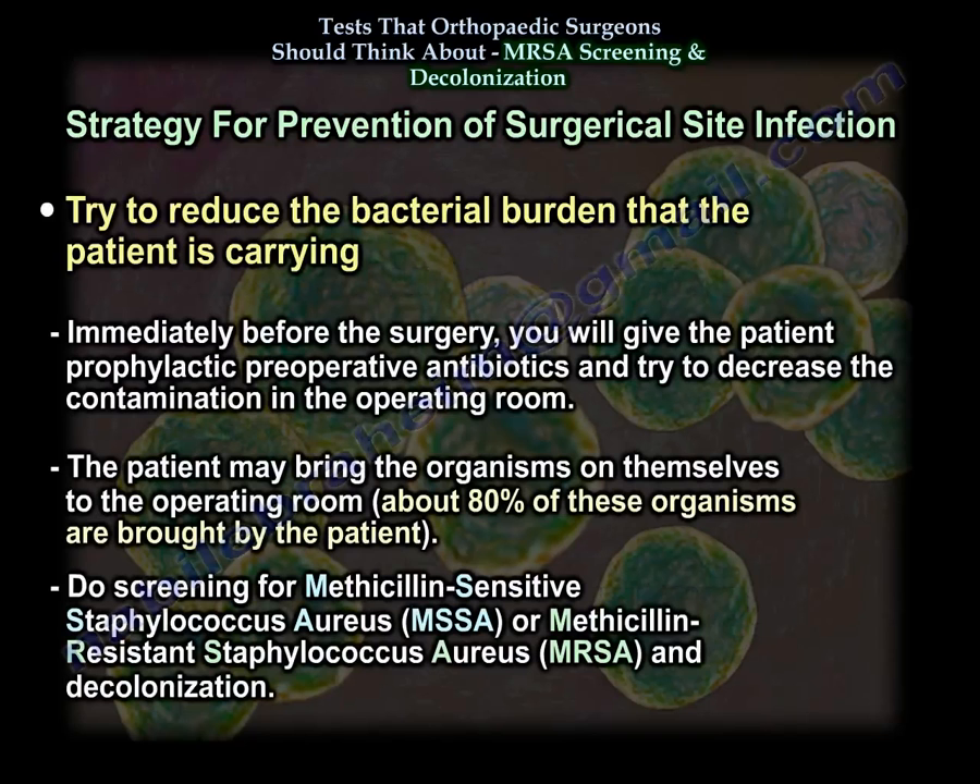Another important area is to try to reduce the bacterial burden that the patient is carrying. Immediately before surgery, you will give the patient prophylactic preoperative antibiotics and try to decrease contamination in the operating room. About 80% of the organisms that infect patients are brought to the operating room by the patients themselves — that can be methicillin-sensitive or methicillin-resistant staph, MSSA or MRSA carriers.